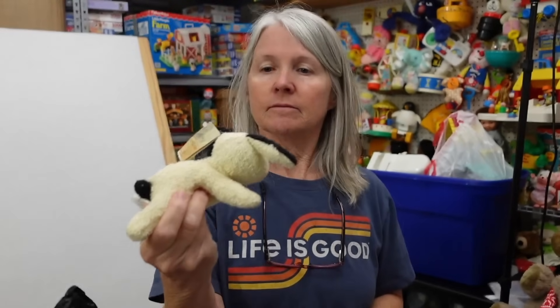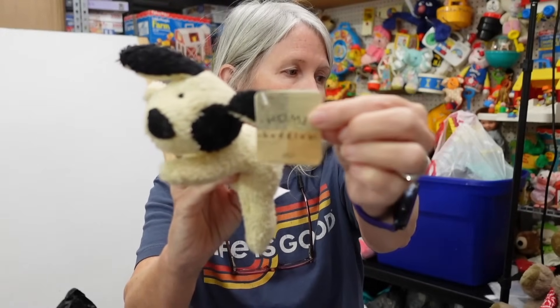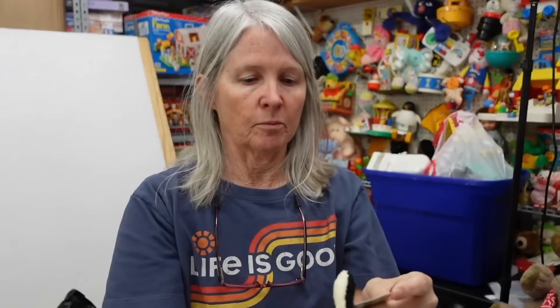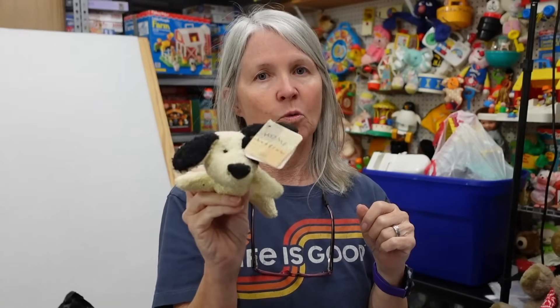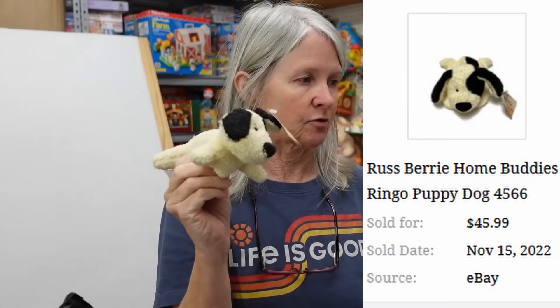This is a bolo — this is Ringo. He is one of the Russ Home Buddies, not a Beatle, which is good. I've never seen the paper tag before, so here's a paper tag for the Home Buddies. They are terry cloth — you guys know I always talk about if you find a terry cloth plush, definitely check the comps. I think Ringo is one that's better than average. This one is lying down, so I'm still hoping $20 plus for him.